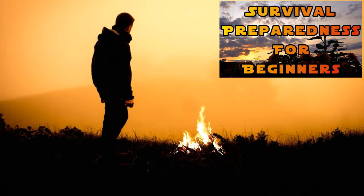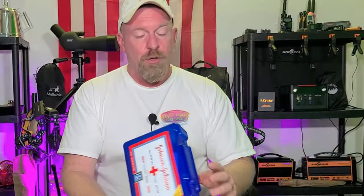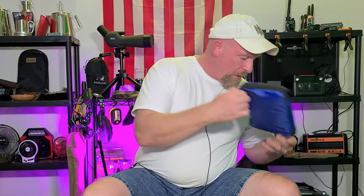Welcome back to Survival Preparedness for Beginners, and today we're talking about first aid backups and why you need them. In your homes, more than likely, or hopefully, you'll have at least some type of a boo-boo kit like this, a first aid kit like this. Or, if you've been paying attention to any of my videos on first aid, you've taken and made yourself a master pack.